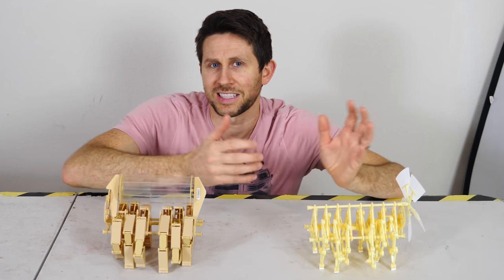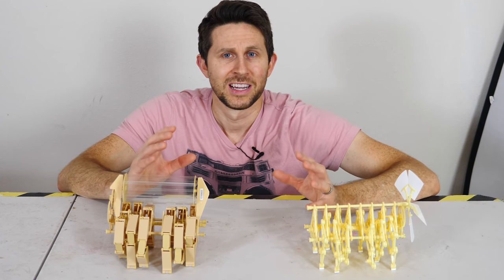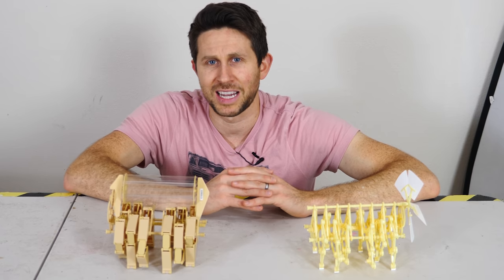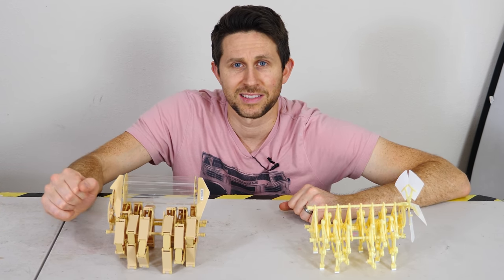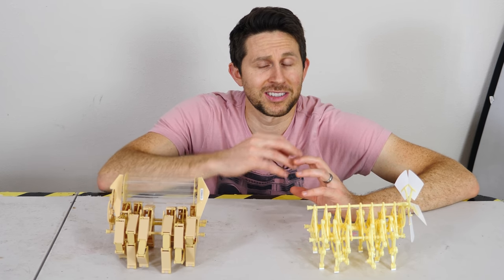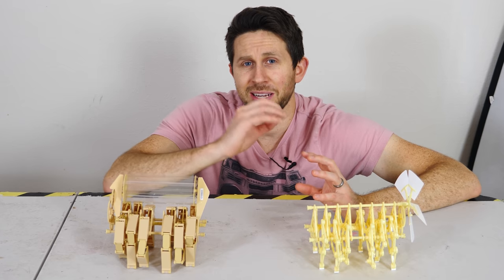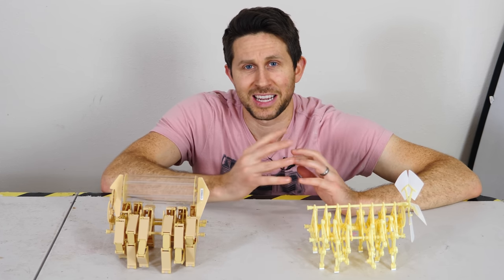So I think these strand beasts are perfect examples of how you can merge art and engineering, and how art can actually further engineering in some cases. To be a scientist and an engineer, you have to be artistic. You have to learn to use different parts of your brain, be creative, and think outside of the box. And art and music can actually help you do that.